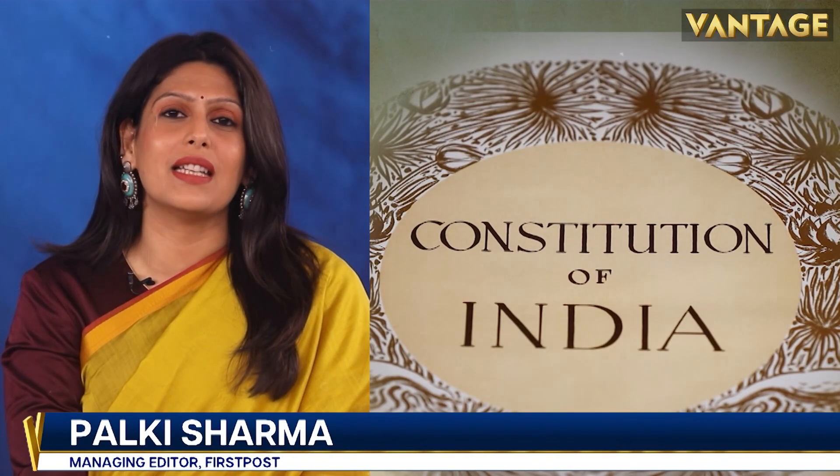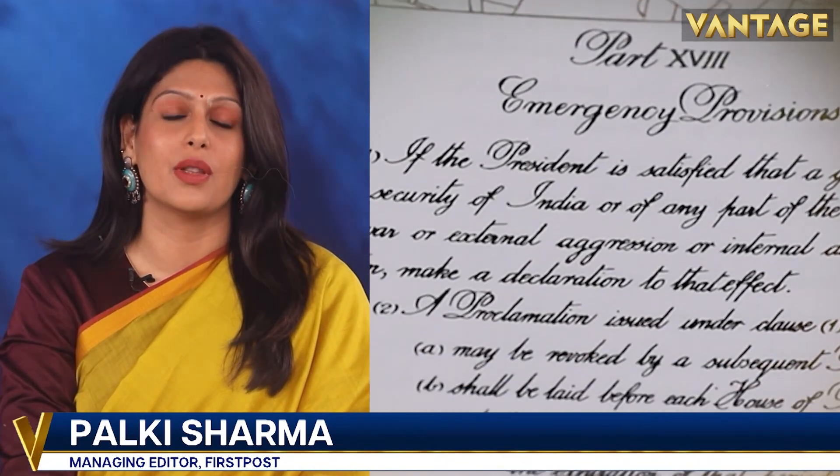For a country as diverse as ours, with 88% of the population illiterate, it was a very big deal to write a constitution — and that too, the world's largest.